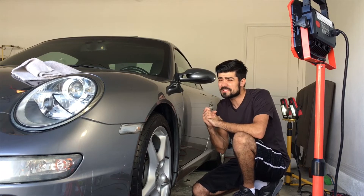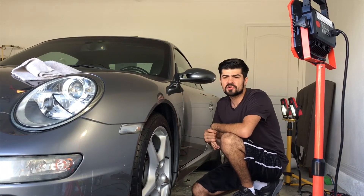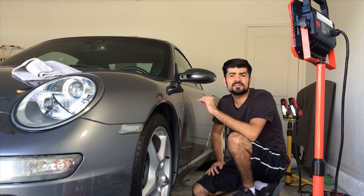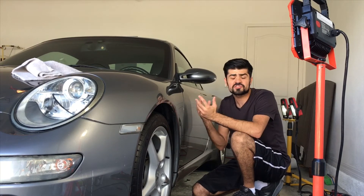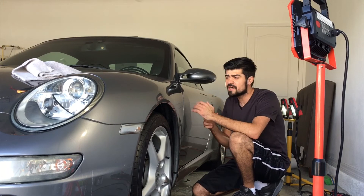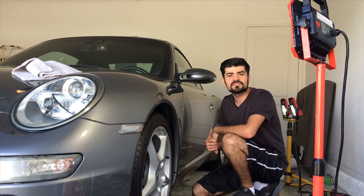For you mobile detailers out there, that's very, very hard to do because you're always working outside. Just do the best that you can and always properly inspect. If your client does have a garage, ask to utilize it so you can properly inspect the paint. I always give credit to all you mobile guys out there. I'm working in my garage now and I absolutely hate it — we don't have AC in here, so it's not fun.